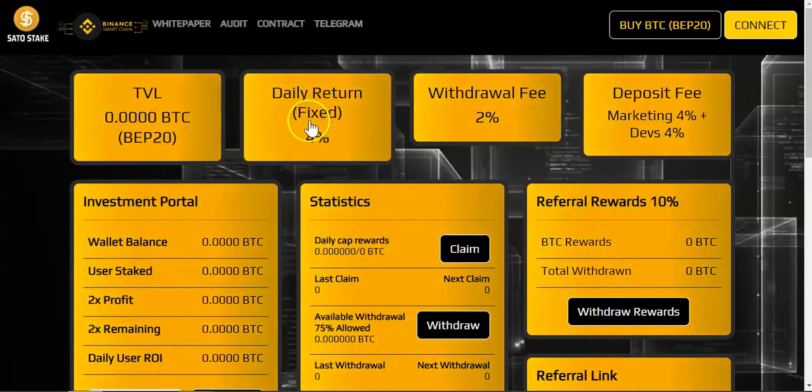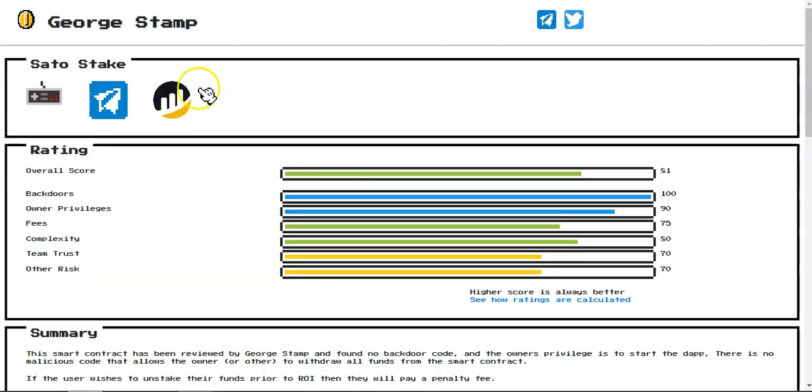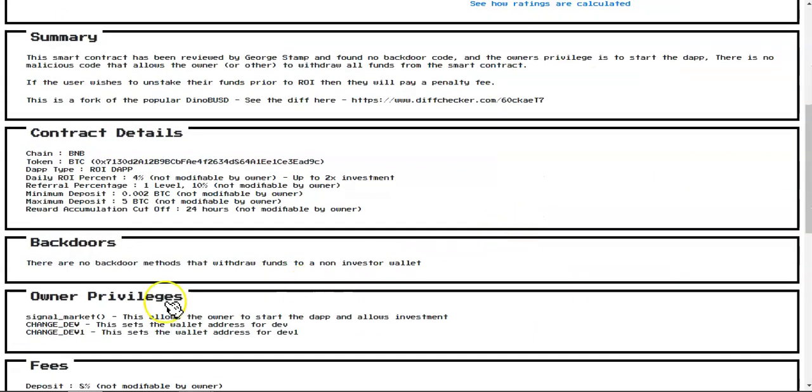First things first, let's go over to the audits. The project has been audited and if you want to check the audit just come over here, hit Audits, and it will take you to George Stamp. The overall rating is 81 percent, which is good.